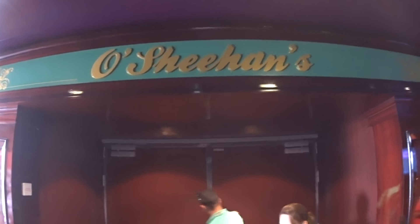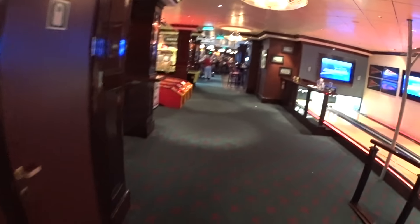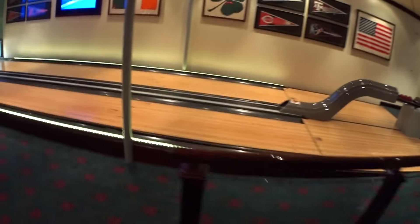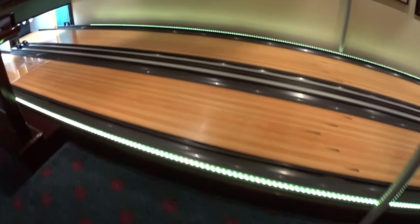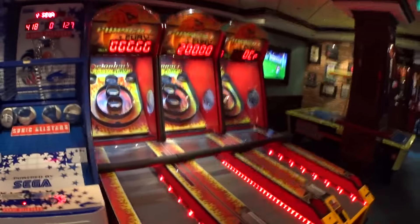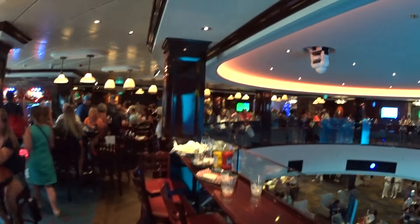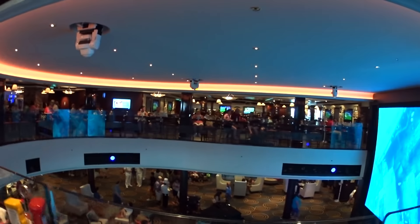Now we will be entering Oceans. We have exclusive access into the back door here. We've got bowling lanes and a gaming area. It pretty much encompasses the whole area — the deck goes all the way around there to the other side.